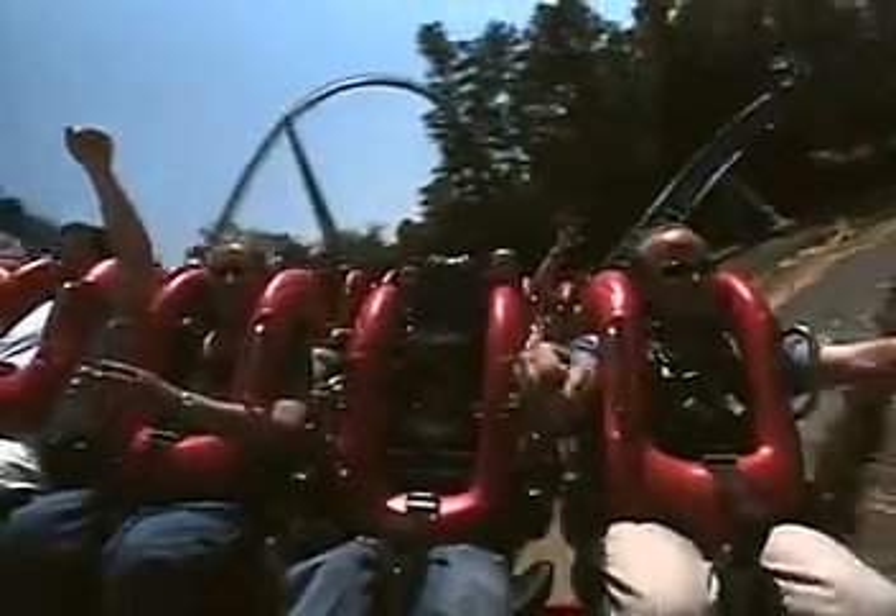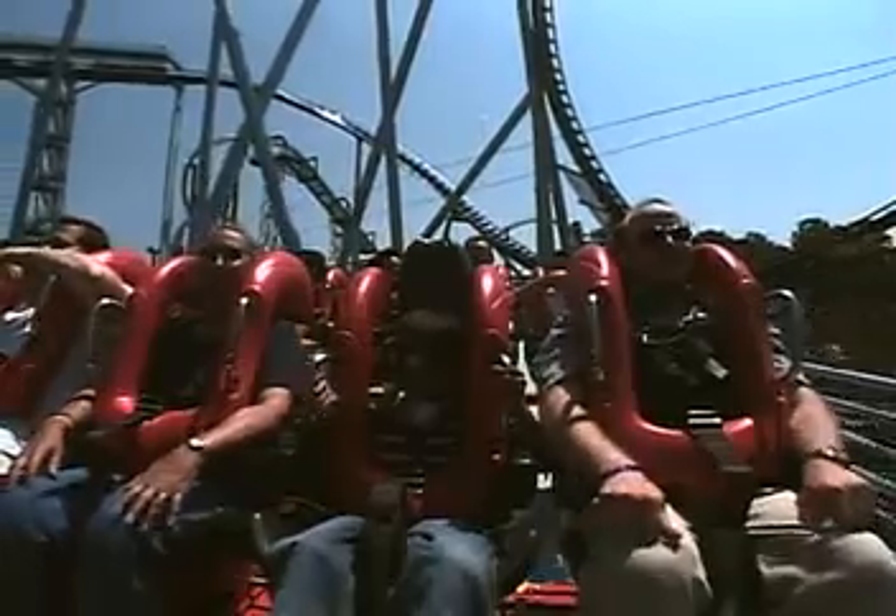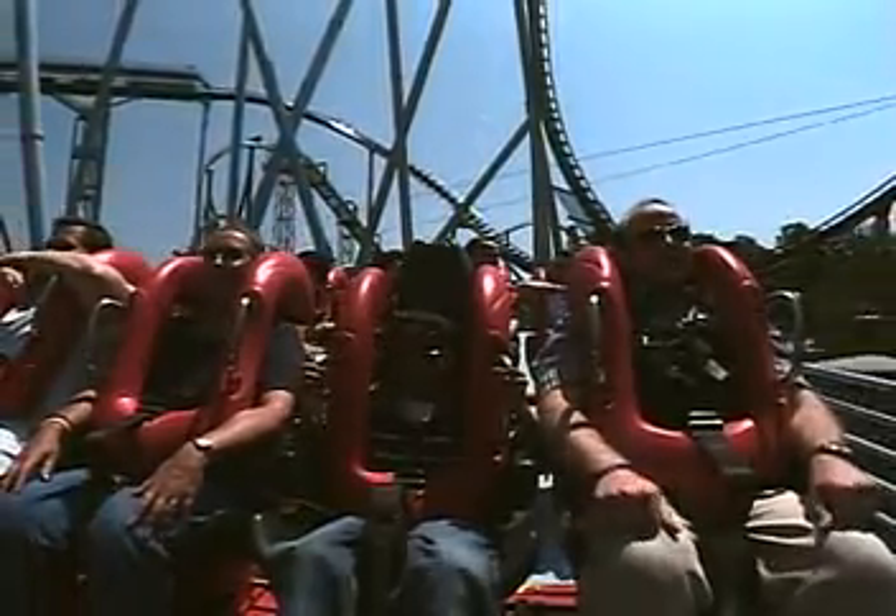Around the turn — now we're going to get a little wet! And there you have it. That's Griffin, Busch Gardens Europe in Williamsburg, Virginia.